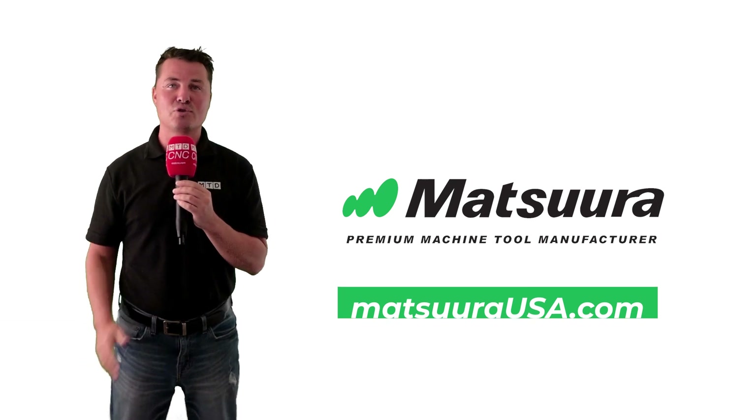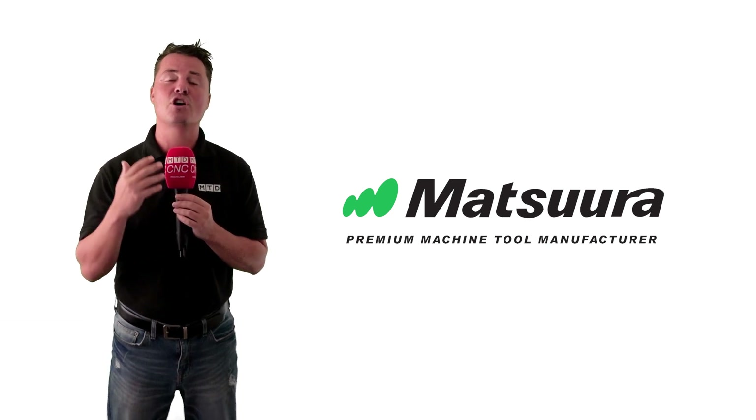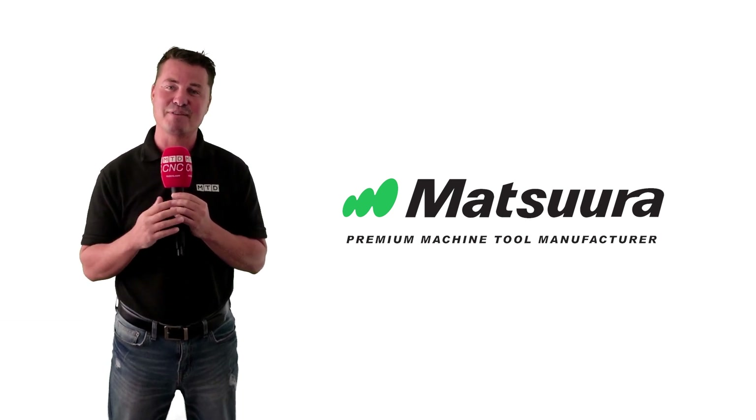Thank you so much for joining MTD and learning more about the incredible Matsura Lumex. I hope I have earned the privilege of your time. Take care, my friends.